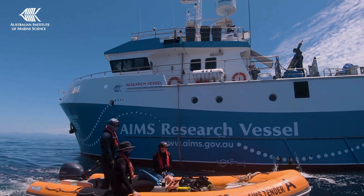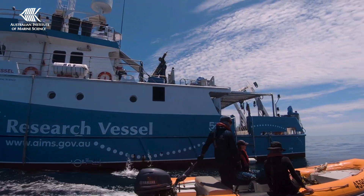We'll be back in the water in September to start our 40th year of monitoring the Great Barrier Reef, to better understand the changes that are occurring to this beautiful and important ecosystem.